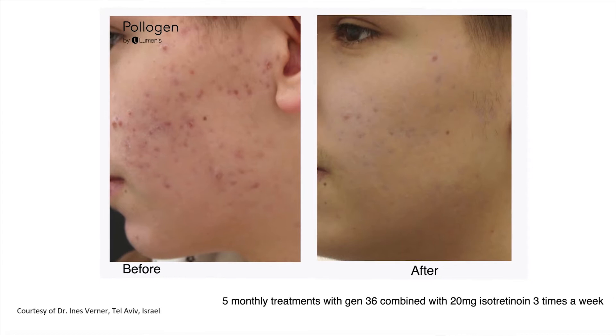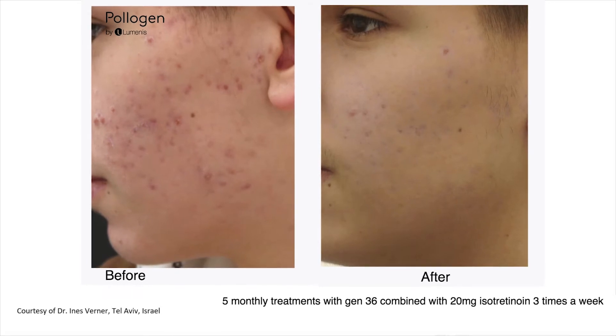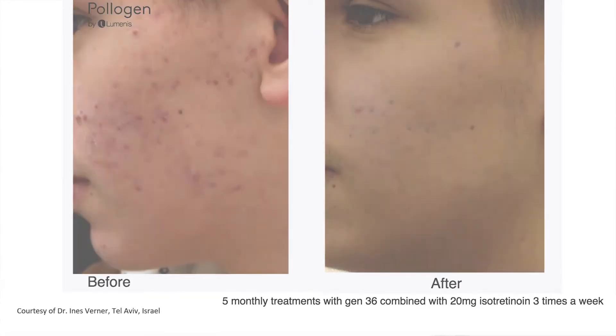We can treat around five times — once every three to four weeks. We also treat patients at the same time with oral antibiotics or topicals, depending on what each patient can have and what we would like to give them.